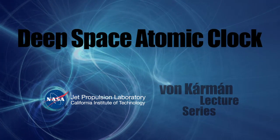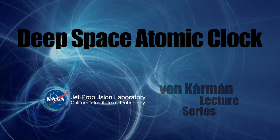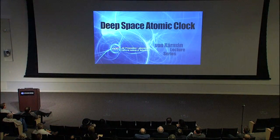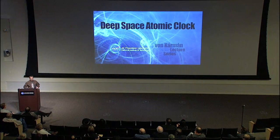A series of talks by scientists and engineers who are exploring our planet, our solar system, and all that lies beyond. Good evening, ladies and gentlemen. How is everyone tonight?